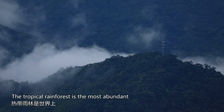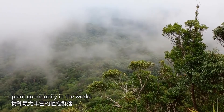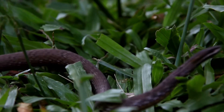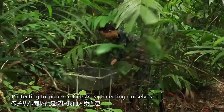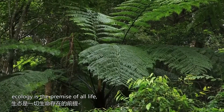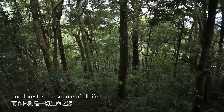The tropical rainforest is the most abundant plant community in the world, containing infinite varieties of genetic genes. Protecting tropical rainforests is protecting ourselves. To promote sustainable development, ecology is the premise of all life, and forest is the source of all life.